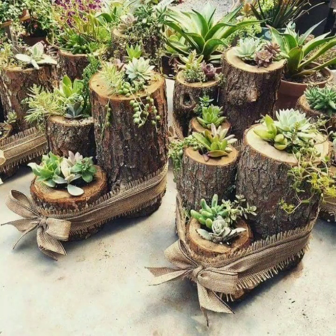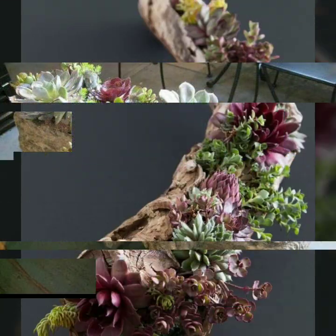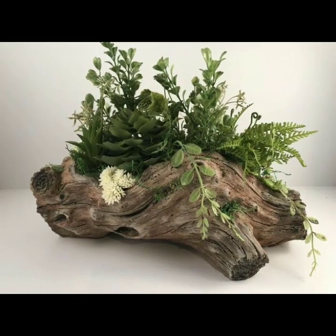If you want to buy these very beautiful wooden decoration ideas, I will tell you some website names like AliExpress, Ivy.com, Etsy, Amazon. You can buy these very beautiful wooden decoration ideas online from these websites easily at a very reasonable price.